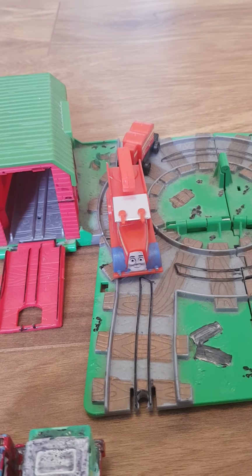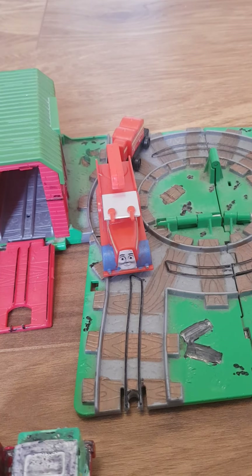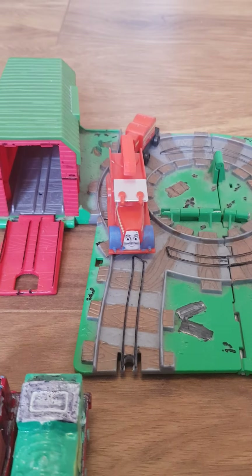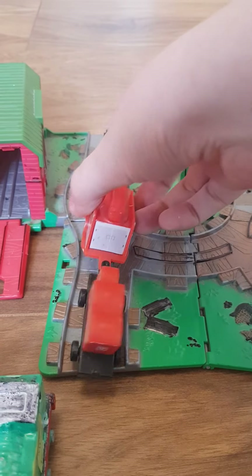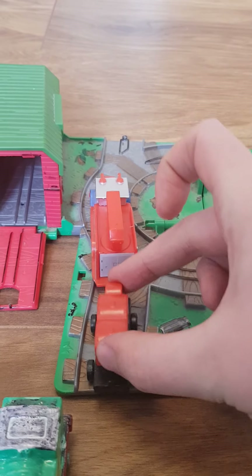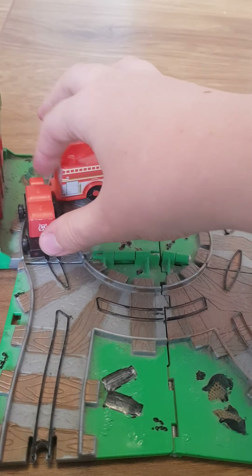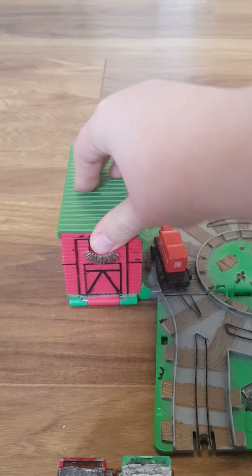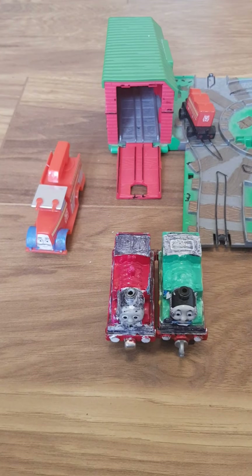Next we have got Fiery Flynn the fire engine with blue wheel arches. The bends do look a little sharp for him, but nonetheless we're going to see what he can do. He's not doing too good — it's quite sharp for him. He's not going to make it through, so let's go to the barn instead. He did pretty poor on this playset. Bad luck, Flynn.